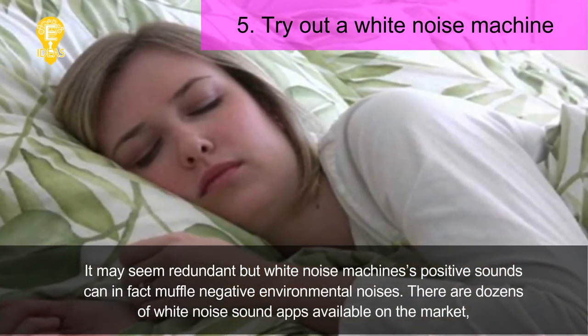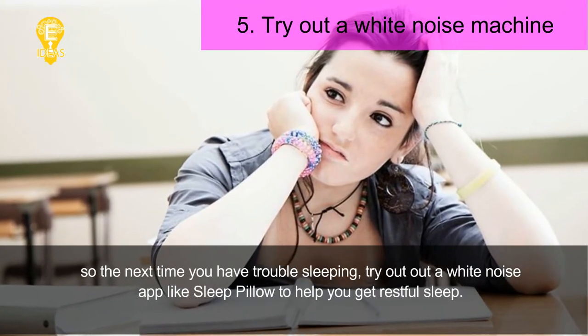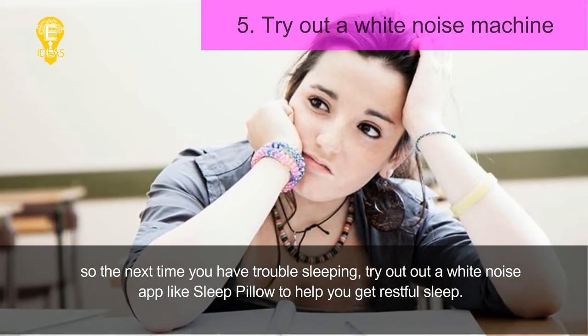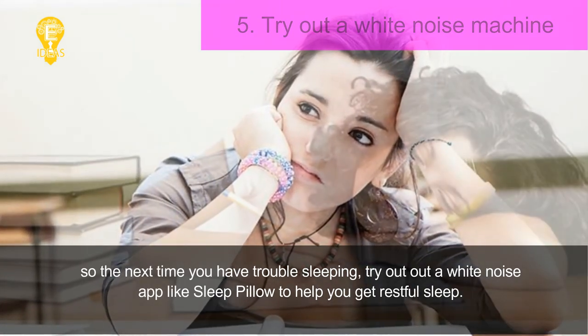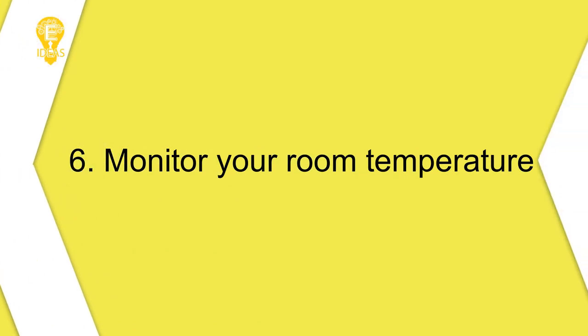There are dozens of white noise sound apps available on the market, so the next time you have trouble sleeping, try out a white noise app like Sleep Pillow to help you get restful sleep.